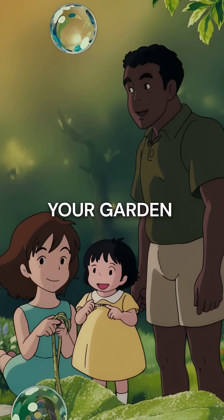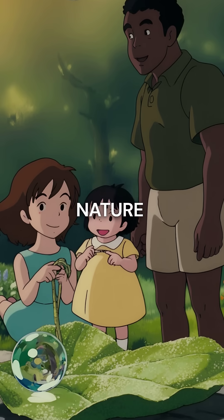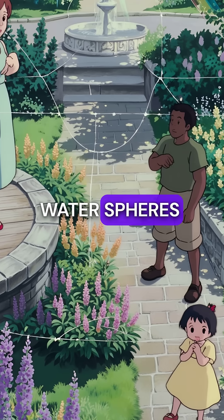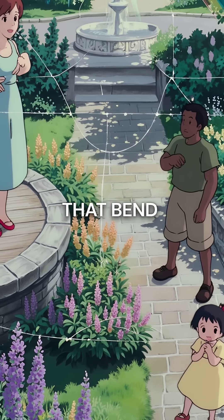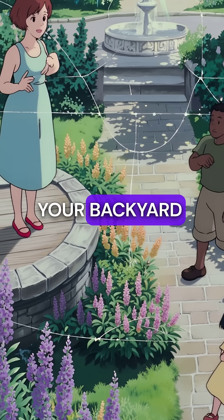Did you know every dewdrop in your garden is actually a tiny magnifying glass made by nature? These magical water spheres form perfect circles that bend light rays, creating miniature magnification systems right in your backyard.